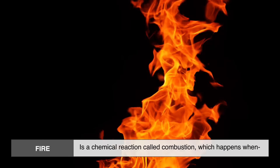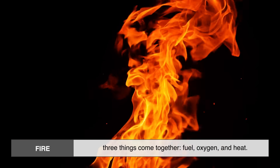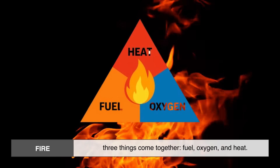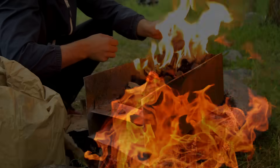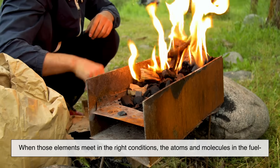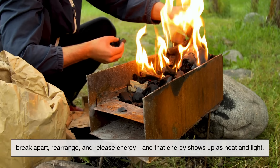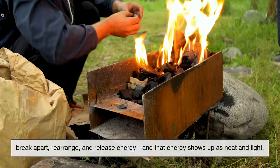Before talking about colors, we need to understand what fire itself is. Fire is a chemical reaction called combustion, which happens when three things come together: fuel, oxygen, and heat. When those elements meet in the right conditions, the atoms and molecules in the fuel break apart, rearrange, and release energy — and that energy shows up as heat and light.